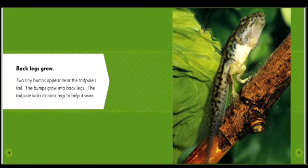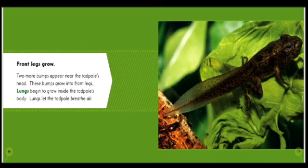Some tadpoles also eat frog eggs. Some tadpoles even eat other tadpoles. Eating makes the tadpole grow. Back legs grow — two tiny bumps appear near the tadpole's tail. The bumps grow into back legs. The tadpole kicks its back legs to help it swim.